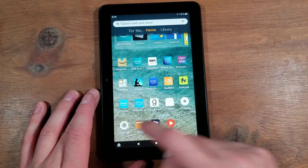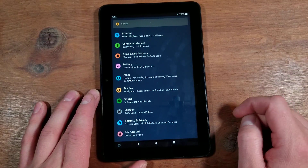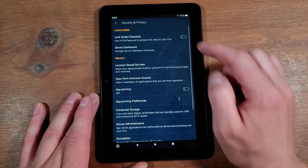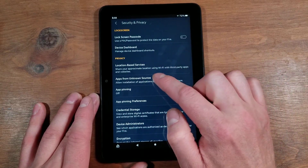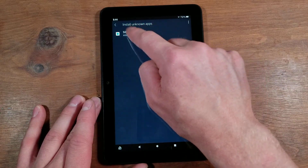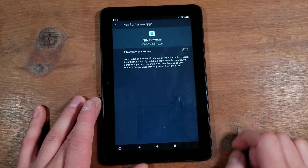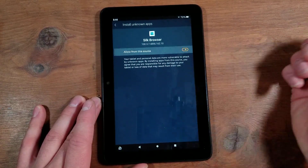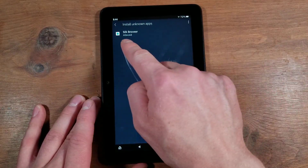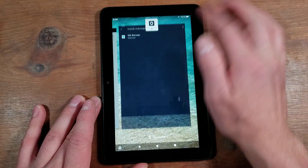First thing you need to do is go into Settings, then go to Security and Privacy. Underneath Privacy, go to Apps from Unknown Sources. You should have the Silk Browser — hit that. Yours should be grayed out. Go ahead and turn that on to where it's an orange-ish color. Go back and it will say Allowed now.